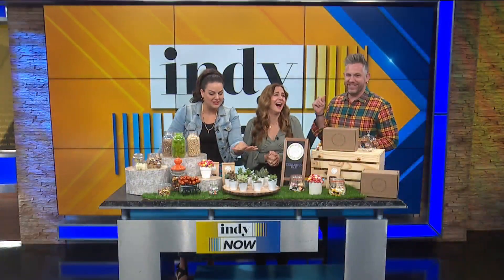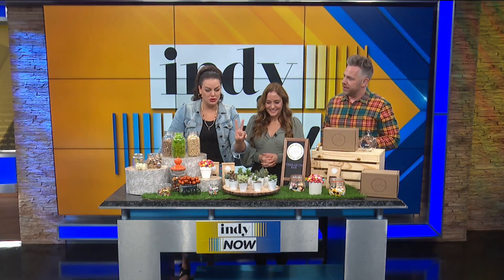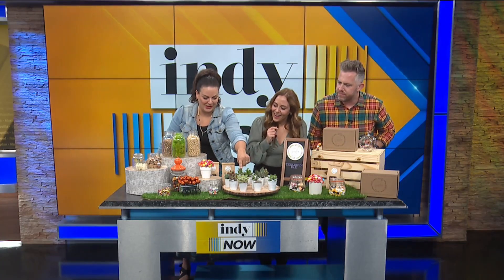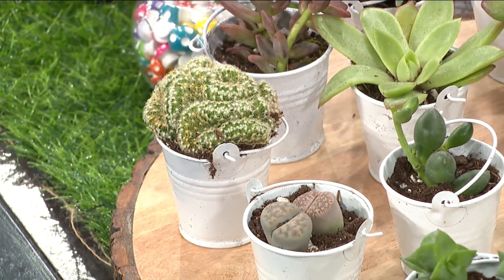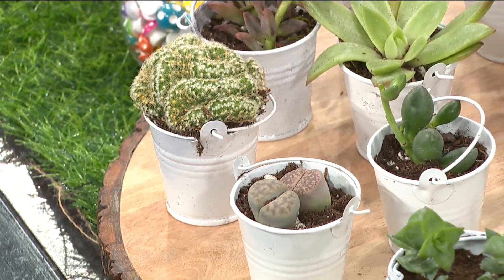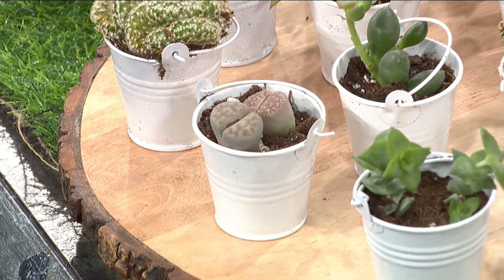The other thing about succulents that's super fun is the variety — there are so many out there. For Halloween, I have some super fun ones on the terrarium bar. I actually have two different ones that look like brains. This little guy is a brain plant, and he will look really cute in a skull or in one of my terrariums decorated with a holiday theme. And then these are actually called living rocks, but I think they look like brains too.